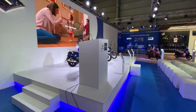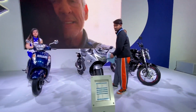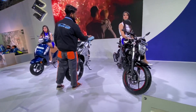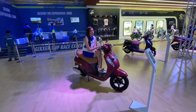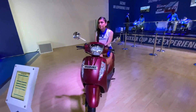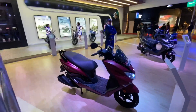We have the Access 125 and the Gixxer SF on display along with the regular naked Gixxer as well. What Suzuki has done is not really launch any motorcycle or scooter at the 2020 Auto Expo — they have just updated their scooters to meet BS6 emission norms. So we've got another Access 125 — this is the fuel-injected model.